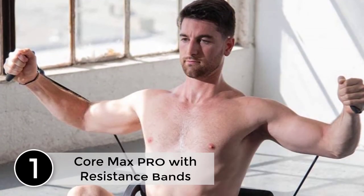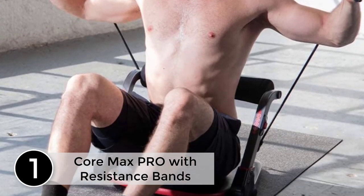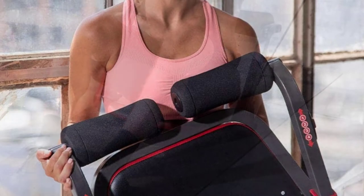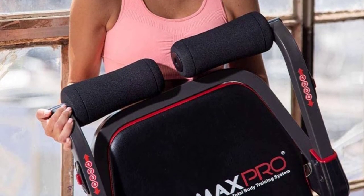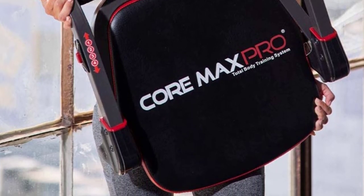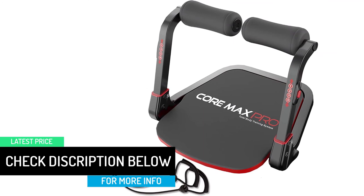At number 1: Core Max Pro with Resistance Bands — Abs and Total Body Smart 8 Minutes Workout and Cardio Machine. The machine was very flimsy. I was afraid to do sit-ups on it as it seemed like it was going to snap. I did not feel any muscles being worked in the sit-ups, even after changing the position of the back seating to different levels. The armbands were too long for me. If I hadn't already thrown out the box I would have returned it. Disappointed.